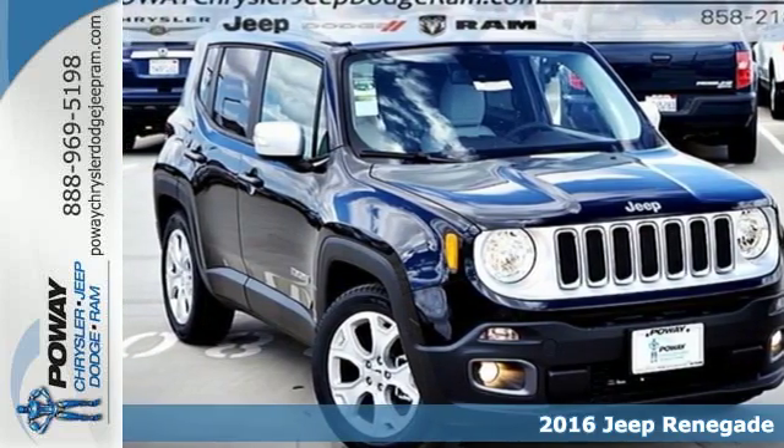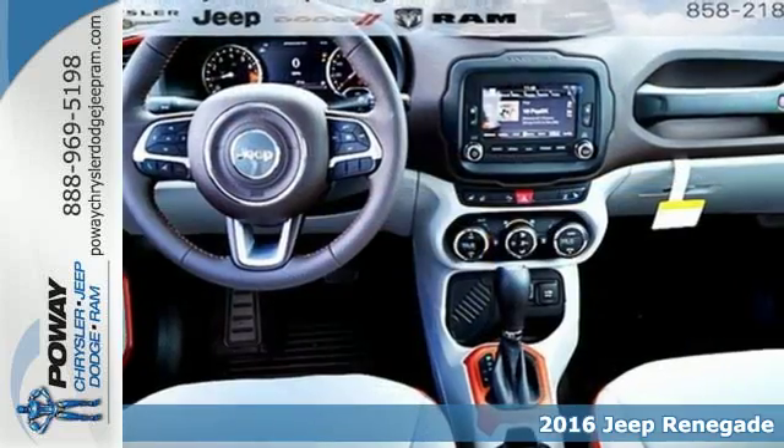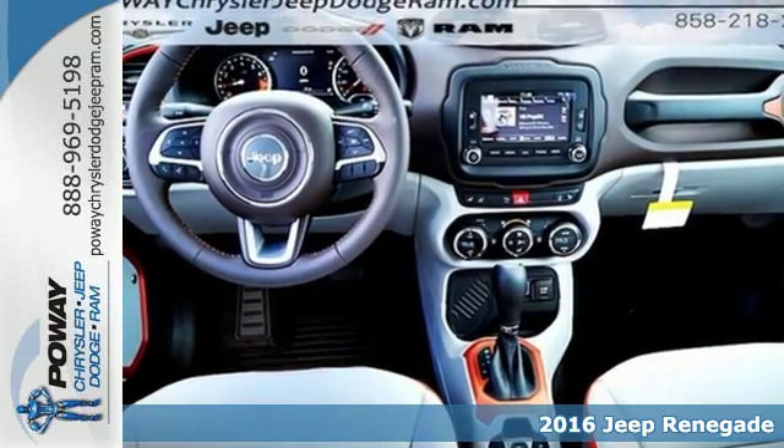It's a 2016 Jeep Renegade. This subcompact crossover has love for the city, but lives for the country.